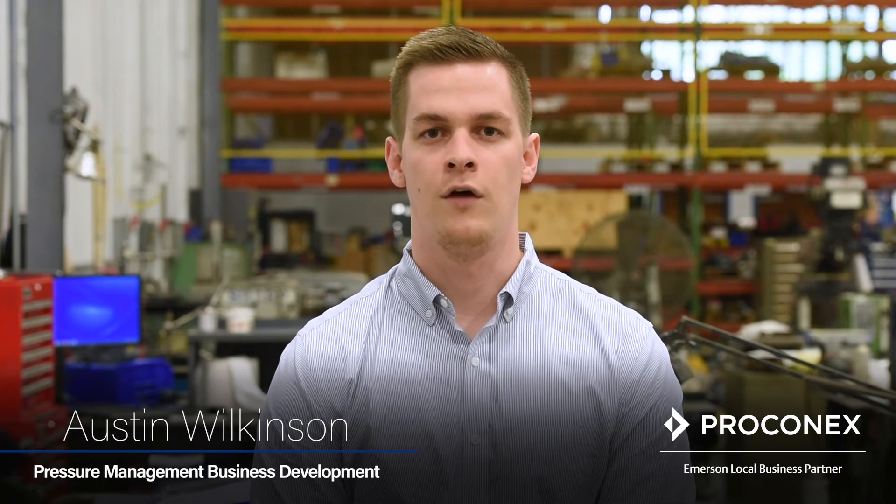Our job at Perconyx is to come up with solutions that meet your needs, and our product champions are an important part of your experience. Meet our pressure relief expert, Austin Wilkinson. Here are three common scenarios that often arise from a pressure relief system evaluation.